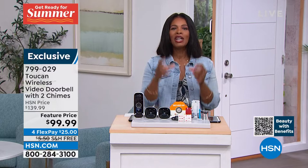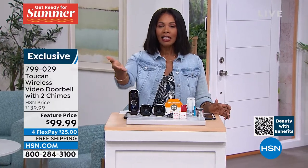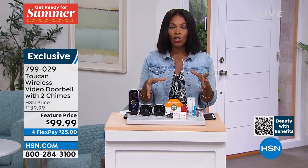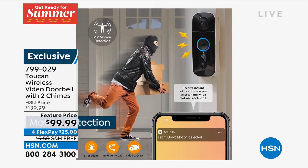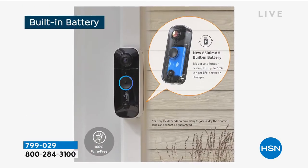Even if they don't ring the bell, you can actually tune into the doorbell and see who's outside. Let's say you're waiting for a package, or maybe even a few packages, and you want to make sure that when that package is there, nobody else comes in to pick it up — or if they do, you want to be able to see it. That's what this Toucan wireless video doorbell allows you to do.